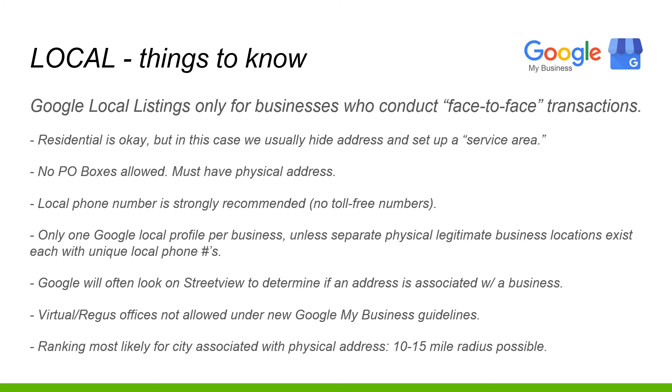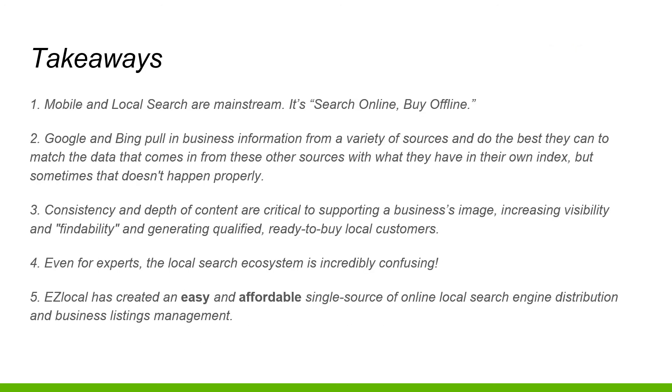Ranking is most likely for a city associated with physical addresses within a 10 to 15 mile radius. Mobile and local search are mainstream - search online, buy offline. Google and Bing pull business information from a variety of sources and do their best to match that data with what's in their own index. Consistency is key, and even for experts, the local search ecosystem is incredibly confusing.